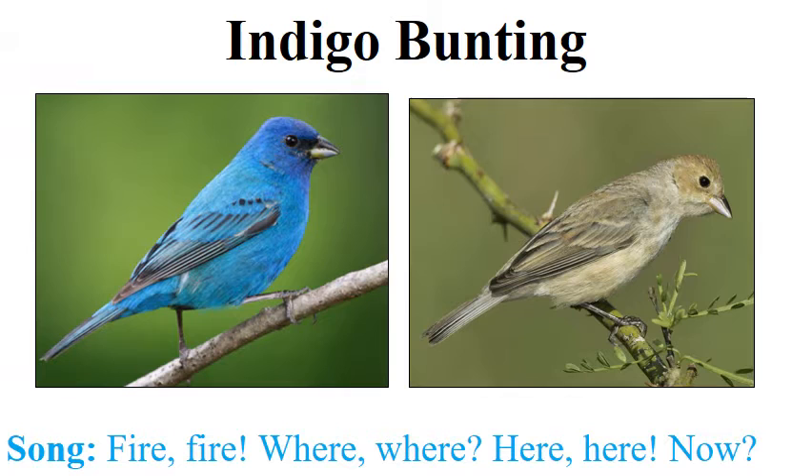We're going to begin with the indigo bunting. The indigo bunting is a pretty easily identified bird. The male, as you can see here on the left, has bright blue plumage, particularly bright blue near the base of the bill. The female, in contrast, can be a little tricky, but she tends to be a warm tannish brown, occasionally with some highlights of blue in the wings or the tail, but not always.